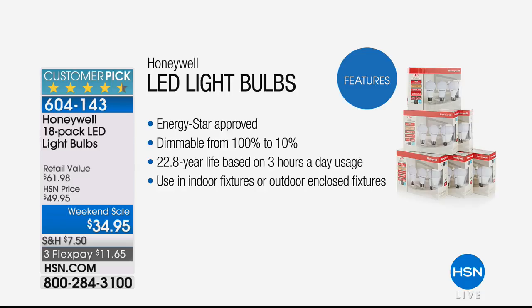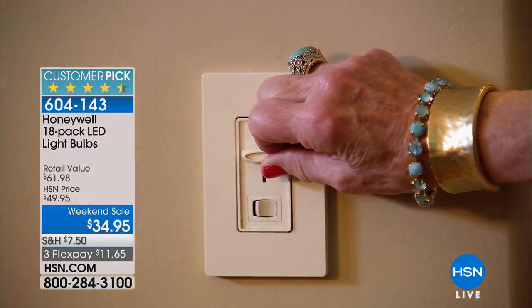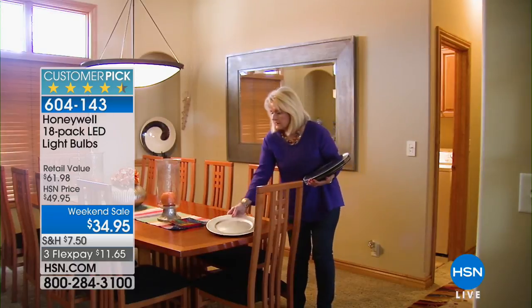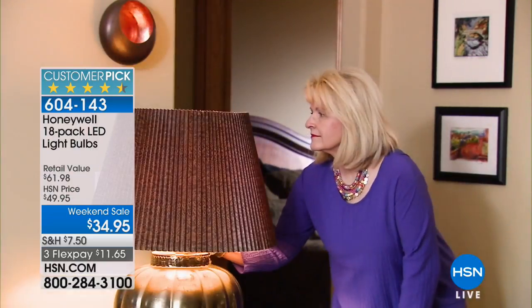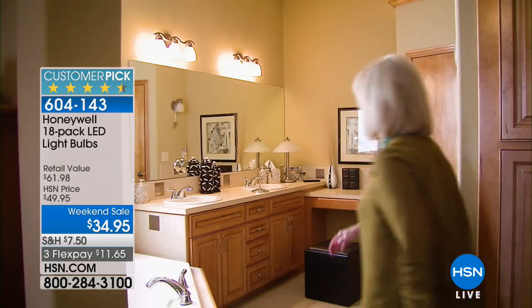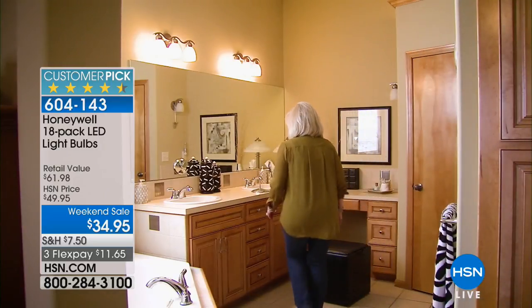Think about that. You put these into a lamp and you don't have to think about changing that light bulb until the year 2040. What are you going to be doing in 2040? Changing your light bulb — but not before then. And you're getting 18 of them. We've offered this configuration in the past and it's been enormously popular. It's become a huge customer pick.